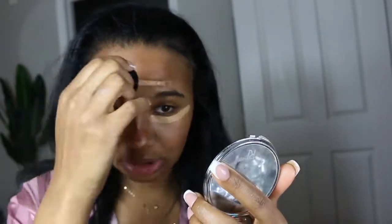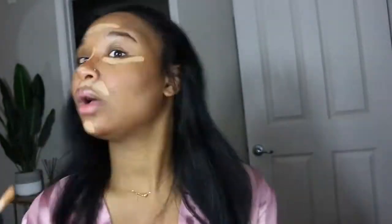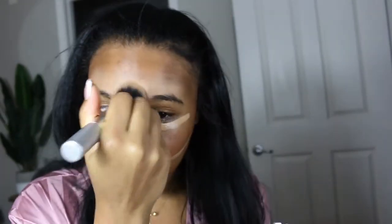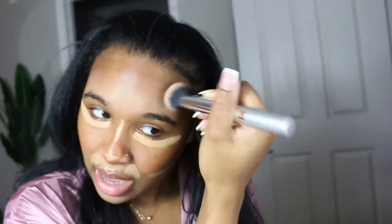Next I go in with a concealer — today I'm going to use the Too Faced Born This Way concealer, and I think I'm in the color Sand. I then like to go ahead and blend it out with a foundation brush — this is a Real Techniques brush. I like to diffuse everything with the brush and move the product because it diffuses it out in a better way. As you can see it's not really blended yet, so then I go back in with my beauty blender to blend everything out and give it a smooth look.